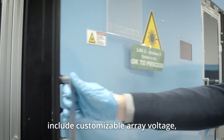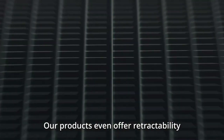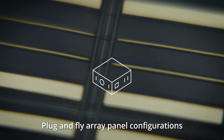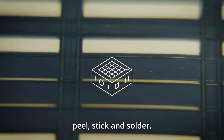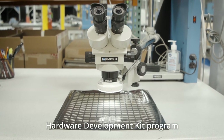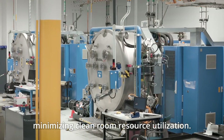Advanced capabilities include customizable array voltage, current, and dimensions. Our products even offer retractability and the capacity to receive distributed power. Plug-and-fly array panel configurations streamline array integration down to peel, stick, and solder. A range of standard array configurations through Ascent's Hardware Development Kit program enables simplified vehicle integration, minimizing clean room resource utilization.